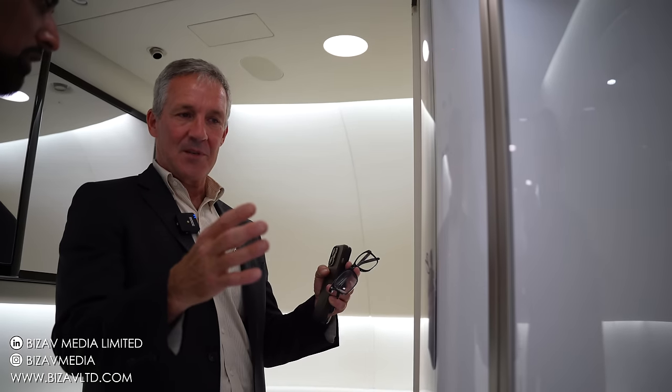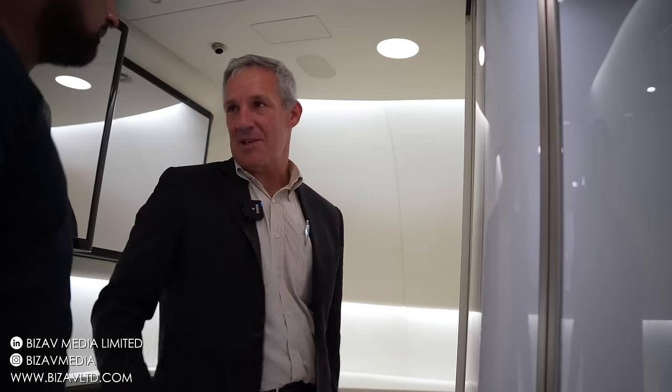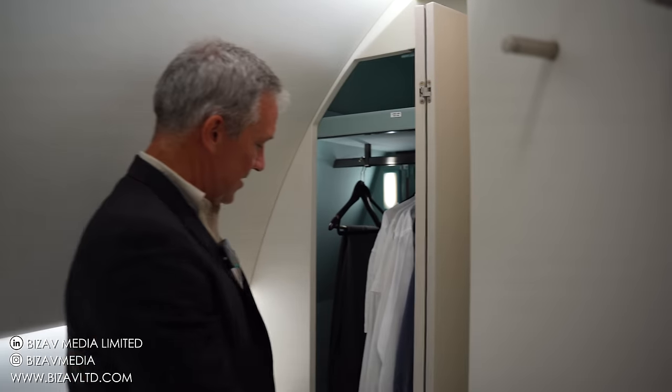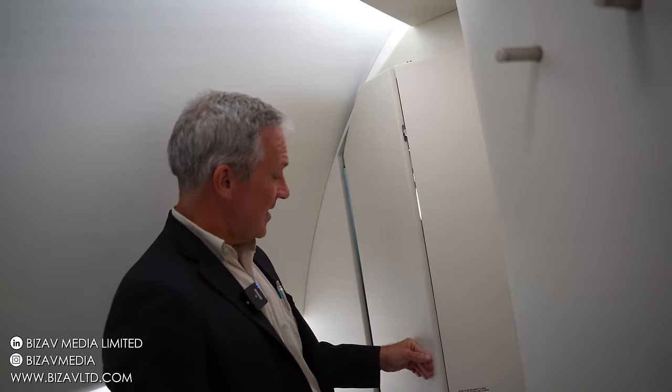One of the things that reduces the capacity of this airplane somewhat is that the aft exit doors are blocked so that you can have this nice facility in back. Around the corner is the wardrobe accessible from the other side — from the master bedroom. This is amazing — very functional, everything's very usable.